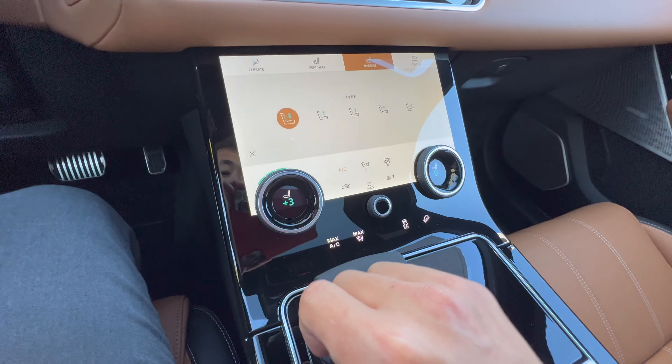Obviously we got the new shifter — same thing there. There is a cup holder right here, an additional cup holder, 12-volt right there, USB-C charging, USB with a 12 volt, and the same cup holder setup.